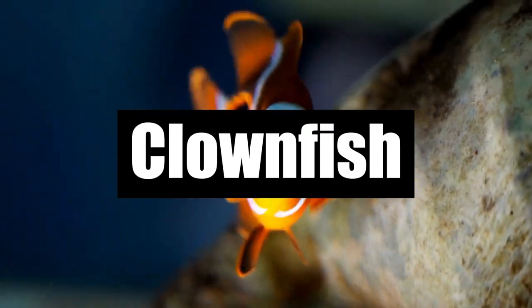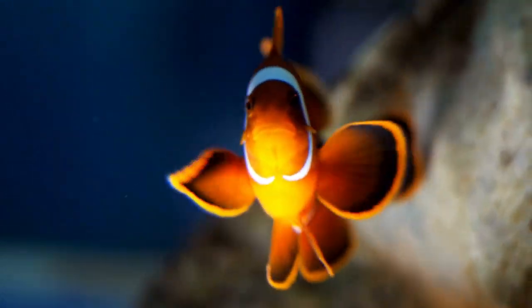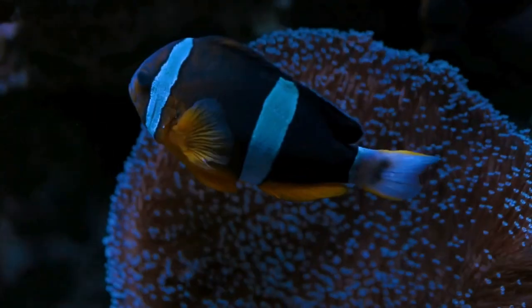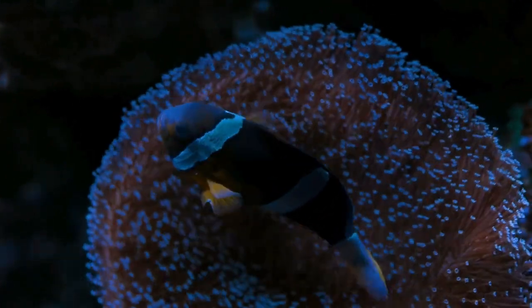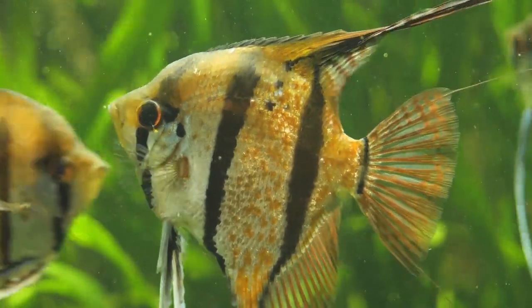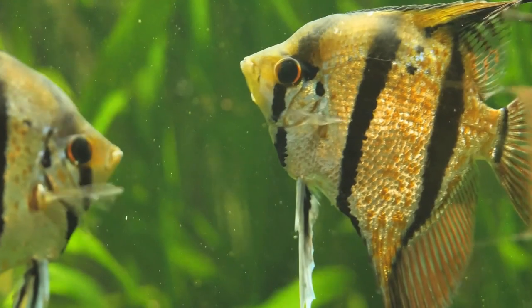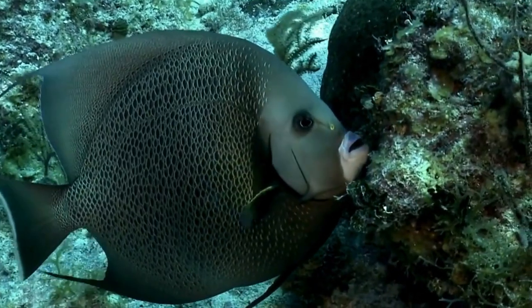Number 6: Clownfish. Everyone has seen this cute little fish in movies, especially after its appearance in the super-hit film Finding Nemo. Clownfish, also known as Nemo, lives in sea anemones and is mostly found in the coral reefs of Southeast Asia and Australia. They are hermaphrodites, born as males, and can turn themselves into females as they grow.